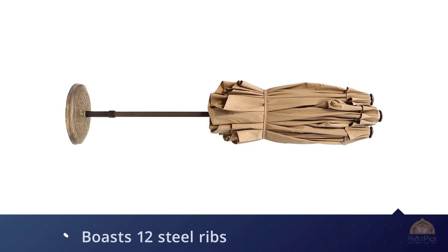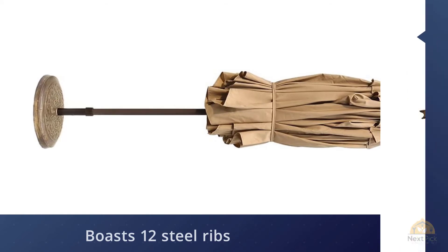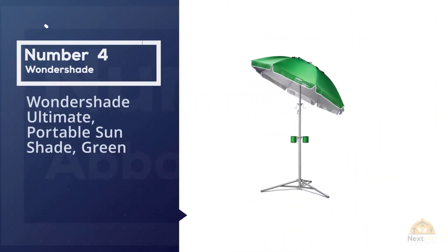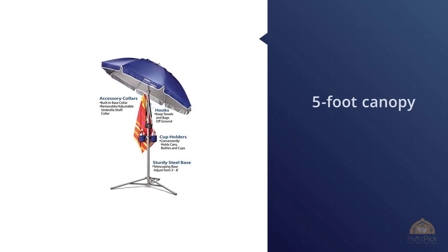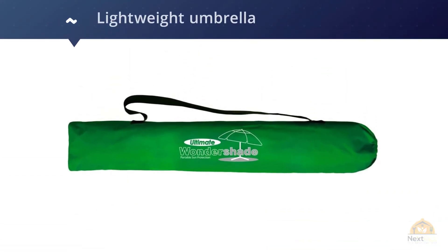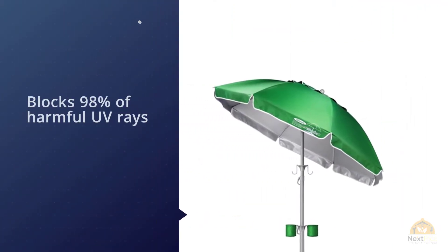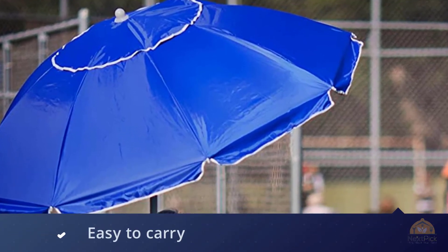Number four: Wondershade Ultimate Portable Sunshade. You can take the Wondershade anywhere — just pop it in its included bag and sling it over your shoulder. The tiltable five-foot canopy and tripod base can sit in your garden or patio, but also folds up for sporting events, camping trips, pool days, concerts, or picnics. It assembles in less than a minute and includes two cupholders and two utility hooks.